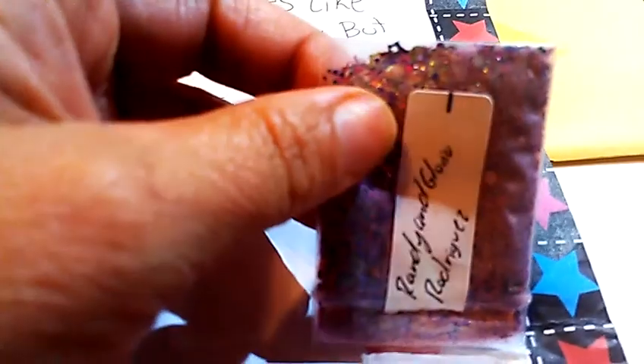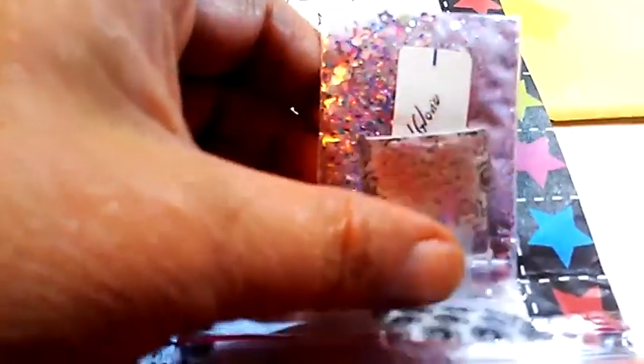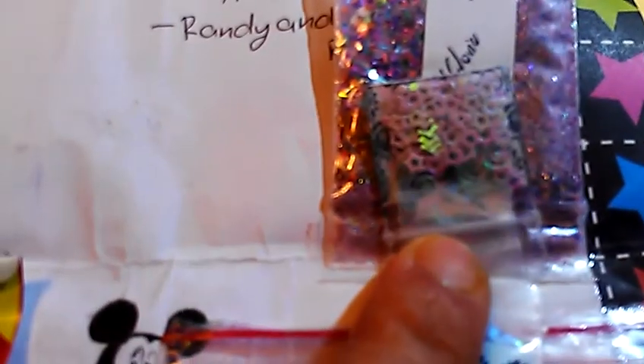And then her next one is called Party Hardy. This one has got a lot going on in it — it's got stars, hexies, dots, tinsel, fine glitter, pink and purple, and some silver. And then for her nail art are these iridescent pink stars and some blue mylar. So thank you for that one.